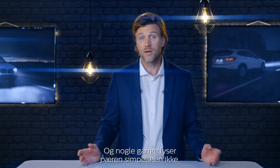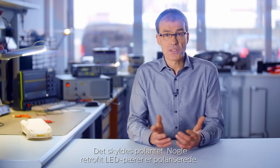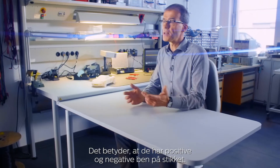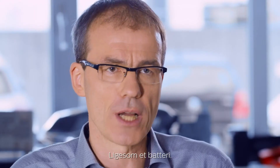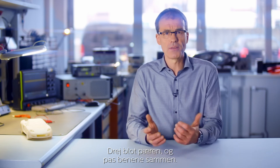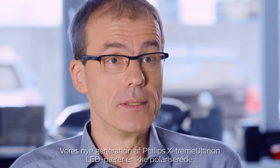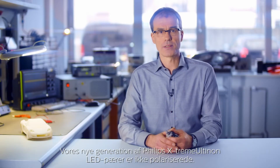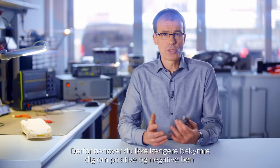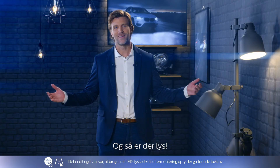Sometimes the bulb simply doesn't light up. This is due to polarity. Some LED retrofit bulbs are polarized, meaning they have positive and negative pins on the connector, just like a battery. The solution is very easy — simply rotate the bulb and match the pins together. Our new generation of Philips Extreme Altilon LED bulbs are not polarized, so you don't have to worry about positive and negative pins anymore. And let there be light.